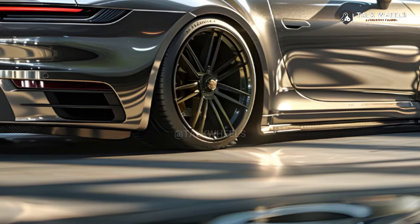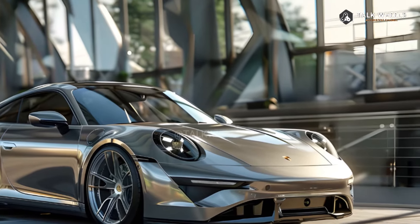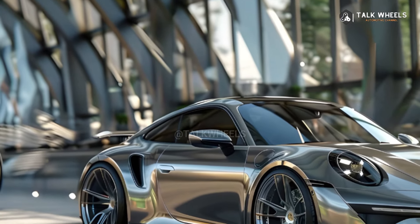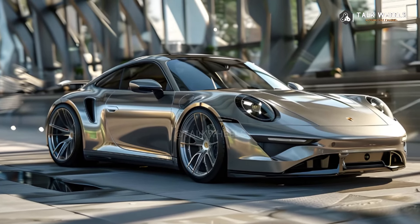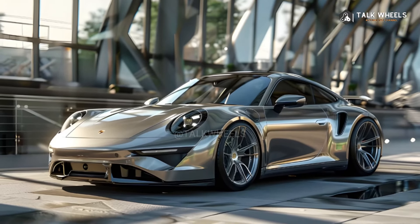T-Hybrid Engine: The most noticeable change is that the Carrera GTS now has a hybrid engine. A 3.6-liter twin-turbocharged flat-six engine, an electric motor, and an electric turbocharger work together in this T-Hybrid system to make 532 horsepower and 449 pound-feet of torque. This is the first time that the 911 Carrera has been offered with a hybrid engine.